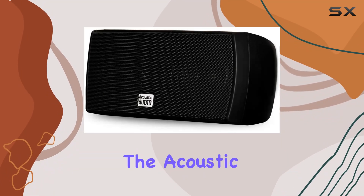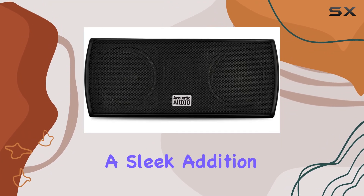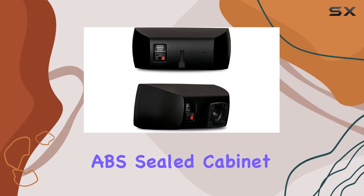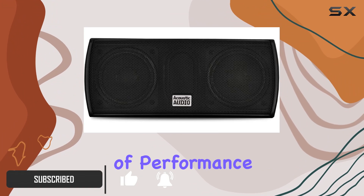Today, we're diving into the Acoustic Audio A32CB Mountable Indoor Center Speaker, a sleek addition to any audio setup. This speaker, with its black ABS-sealed cabinet, not only brings a touch of elegance to your space but also packs a punch in terms of performance.